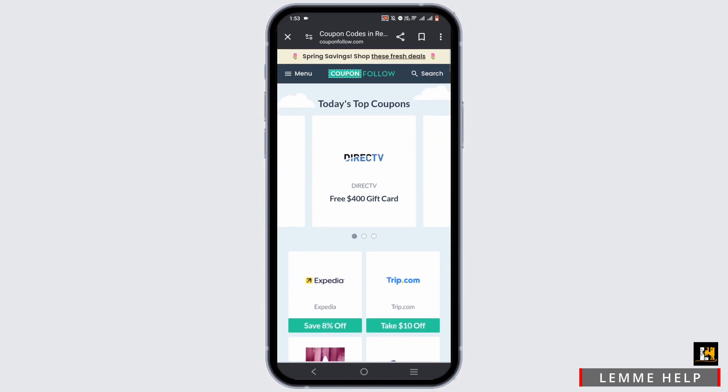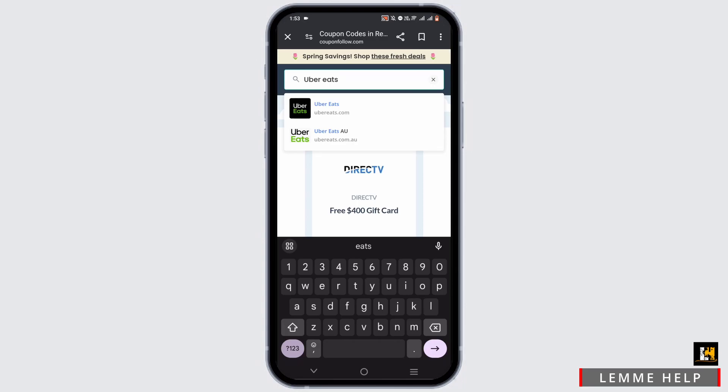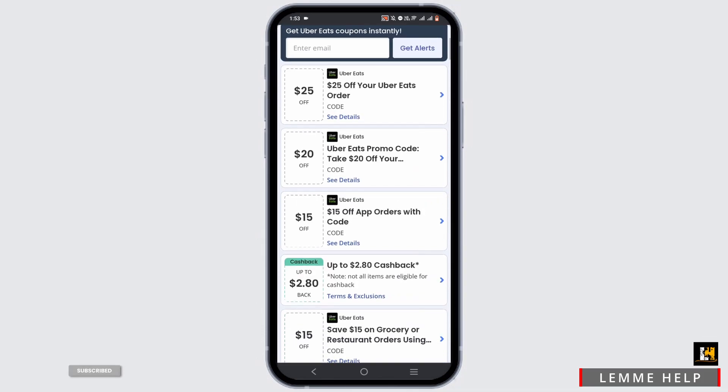To search for Uber Eats, tap on the search icon and search for 'Uber Eats.' Tap on the first suggestion provided to you. Right here you will see various promo codes that you can select from.